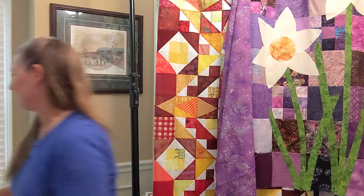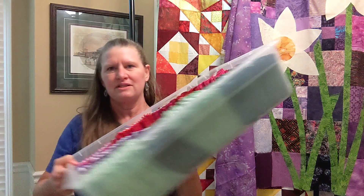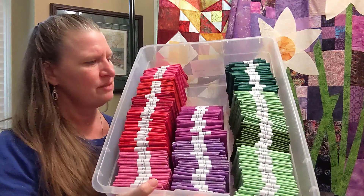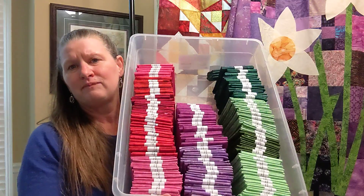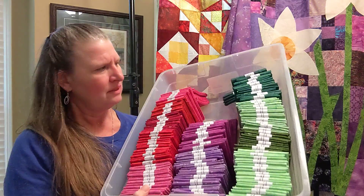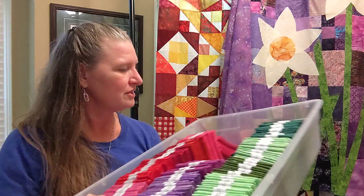Got two more going on over here. This one is oranges, purples and greens, oranges, red, pink. And I'm thinking of adding the oranges to this tote too, since there's still some room.